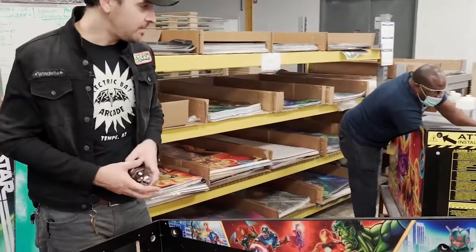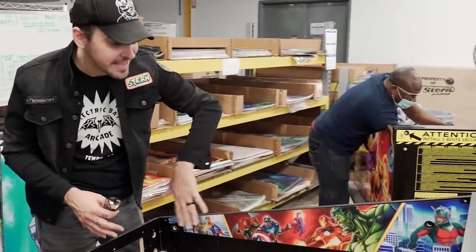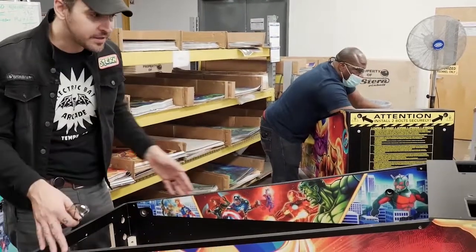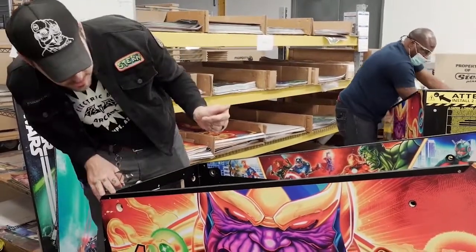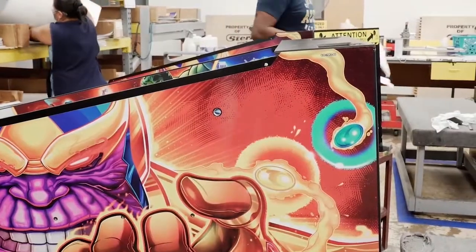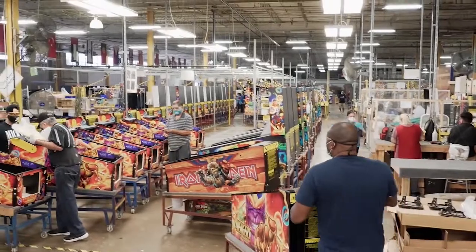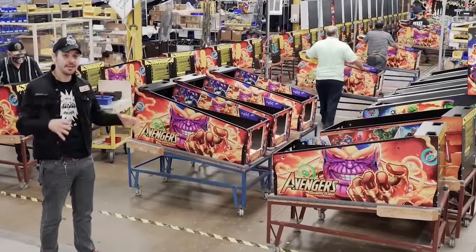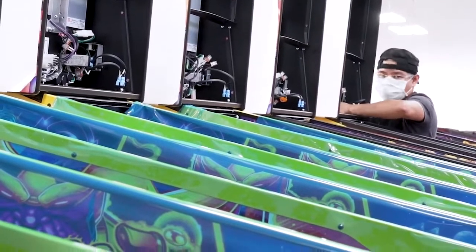We're here in the decal department, where we're putting on all the art for the outside of the cabinets. This gentleman is putting on the art blades for the interior limited edition Avengers Infinity Quest games — this is a finished product already, front and all. Thanos, there he is. This is the cabinet department — you can see we have some limited edition Avengers going out. This is the game getting put together, being readied for the play field to be put inside of it. Look at all these cabinets.